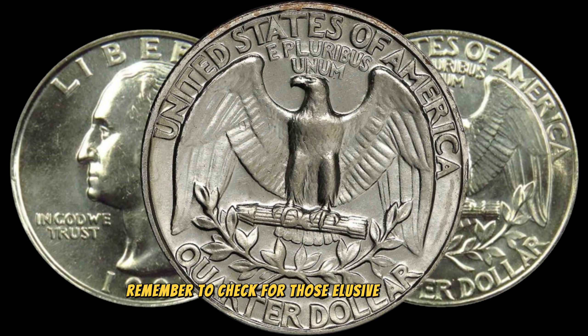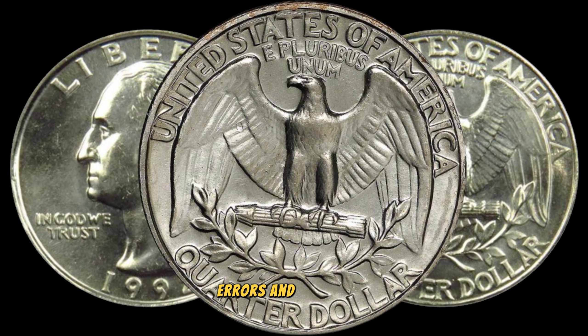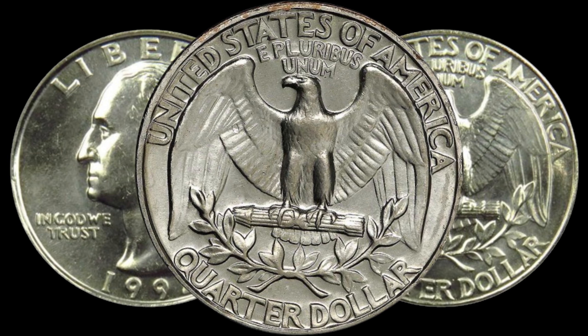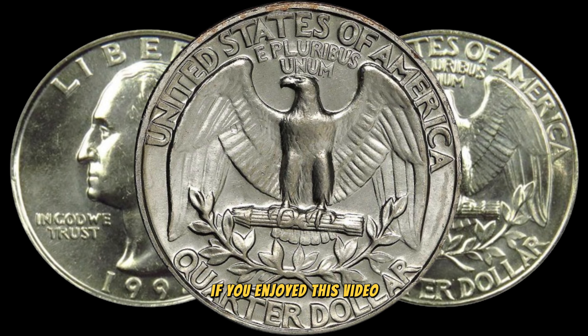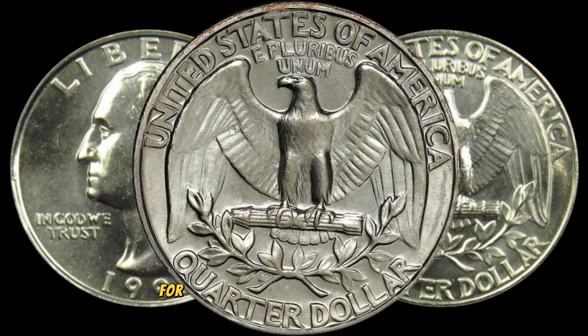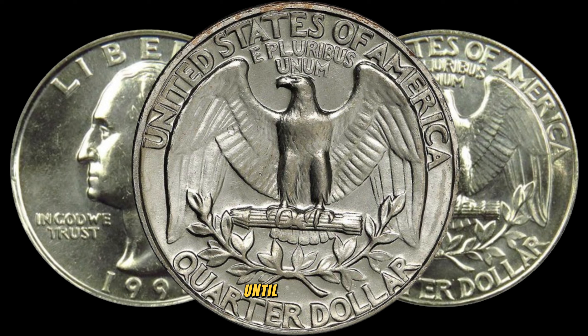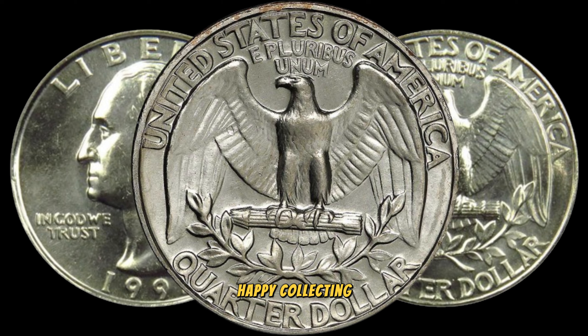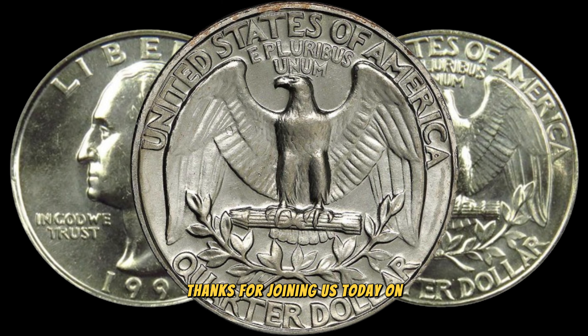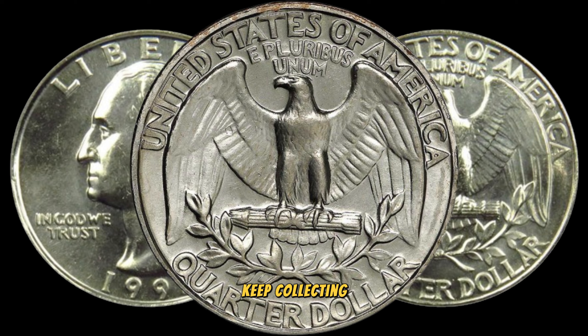Remember to check for those elusive mint marks, errors, and variations that could turn a common coin into a valuable treasure. If you enjoyed this video, don't forget to like, subscribe, and hit that notification bell for more exciting coin-related content. Until next time, happy collecting. Finally, this coin's value is claimed to be 1 million dollars. Thanks for joining us today on AF Coins World. Keep exploring, keep collecting, and who knows — you might just find your own hidden treasure.